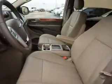Keyless entry, a trip computer, air conditioning, and power mirrors. Safety was made a priority with these features.